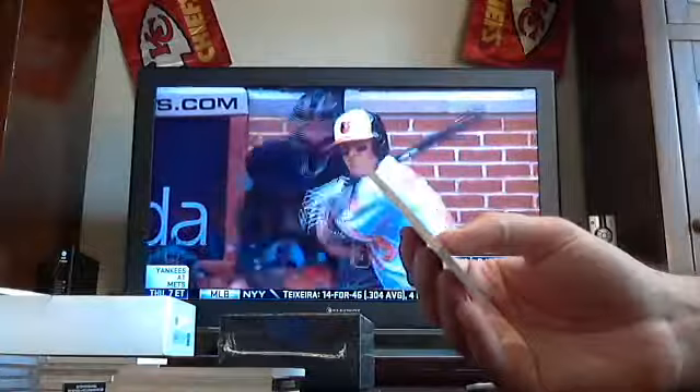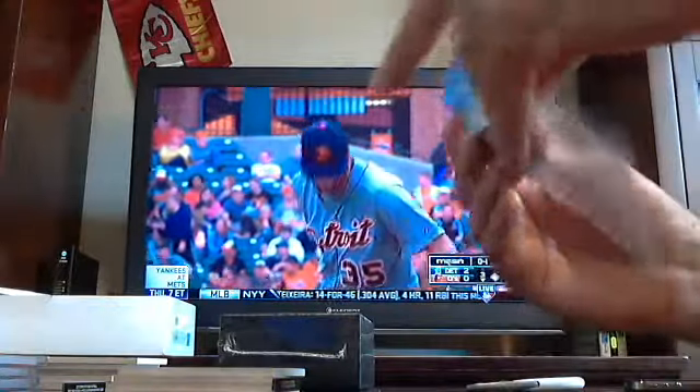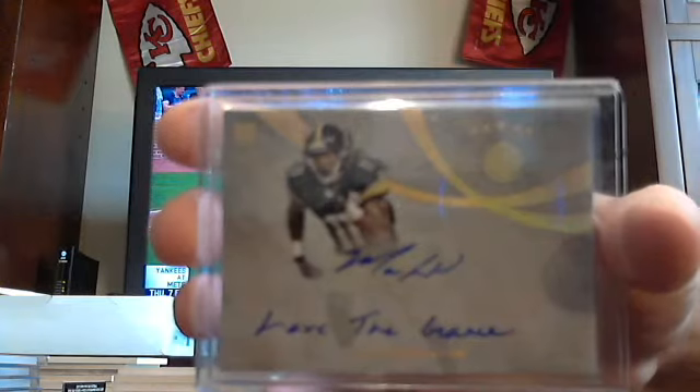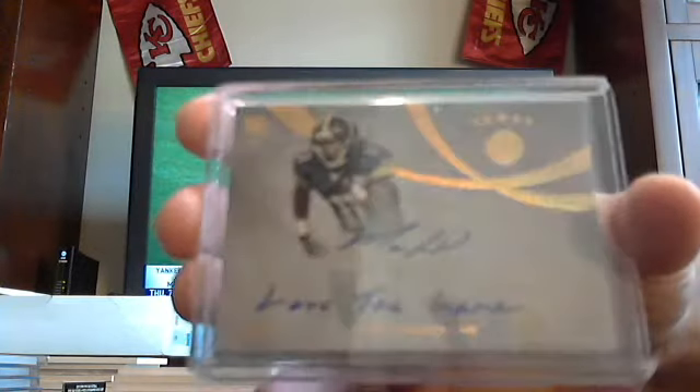Got out of 25 — an inscription rookie auto. Marquise Wheaton, Steelers, out of 25. Inscription reads 'Love the Game.' Marquise Wheaton for the Steelers out of 25.